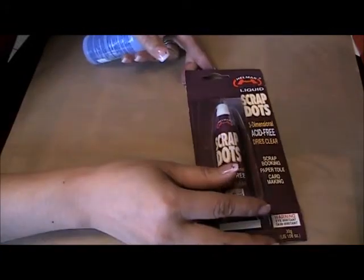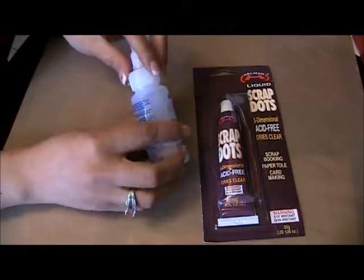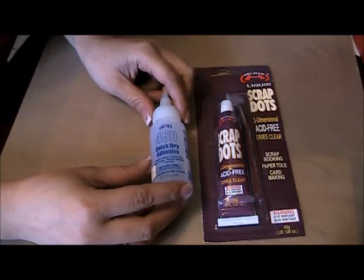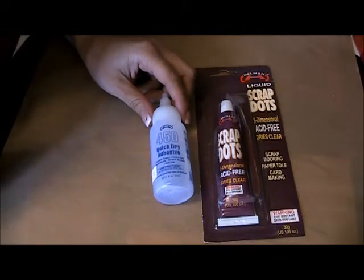The first thing I had Carla get for me was the liquid scrap dots and the Helmar 450 glue. I've been dying to get these — I've been listening to all the rave reviews of the liquid scrap dots and the 450 quick dry. I also want to try a few other items, like the crackle medium and the acid-free glue.